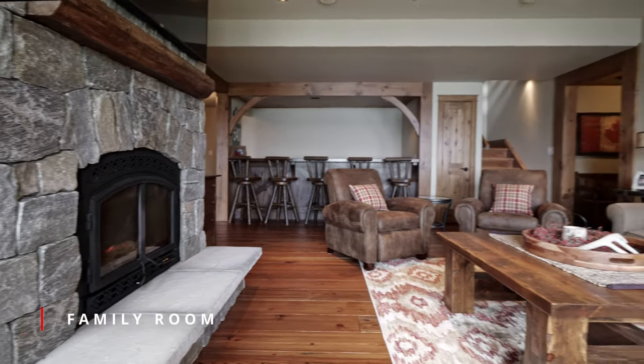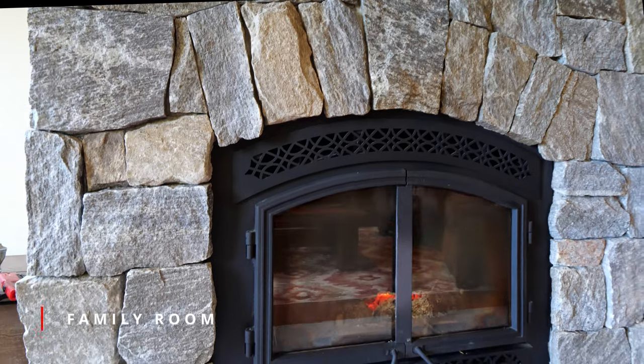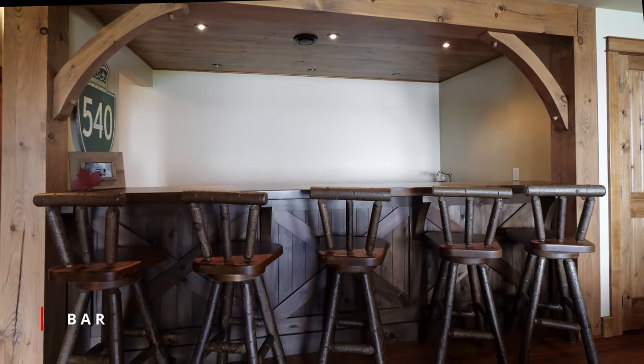The walkout lower level provides more luxurious space to entertain with a large family room complete with a mason stone wood-burning fireplace and polished wood bar area.